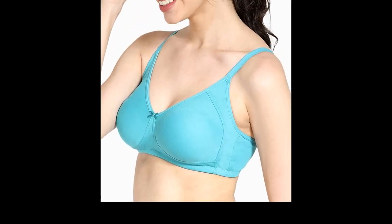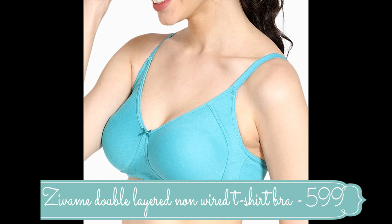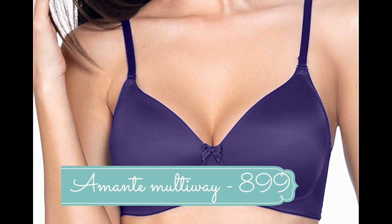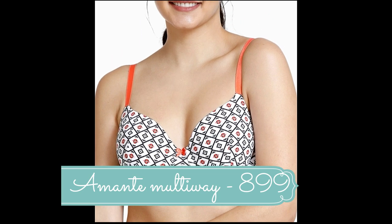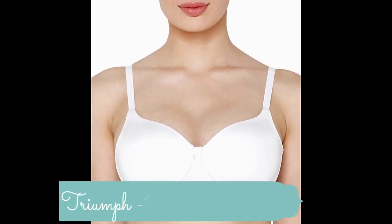My suggestions are: Zivame double-layered non-wired full coverage t-shirt bra priced at rupees 599, and Amante super smooth multi-way wire-free t-shirt bra, and Triumph lightly padded t-shirt bra — also available in non-wired.